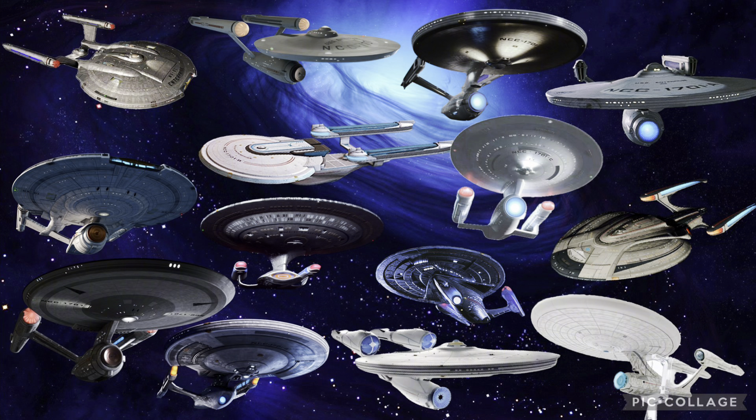Welcome to a brand new Star Trek ranking video. Today I'm going to be ranking every single version of the USS Enterprise NCC-1701, the NX-01, and other versions of the Enterprise seen throughout the last 55 years of Star Trek. Originally there were 15 entries but one is basically the same ship with different designs and paint work, so I've combined them — now we have 14 versions to rank from worst to best.